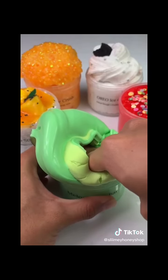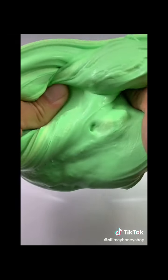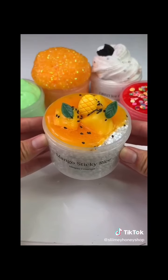Next up is Melona Milk Bar, inspired by one of my favorite Asian popsicles. It's scented like honeydew melon, which smells so good, and the clay bar will come separate for you to mix and decorate the slime yourself. It'll also come with a honeydew charm, which is adorable, and once it's mixed it turns into a fluffy slime.